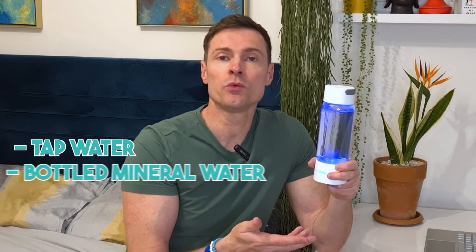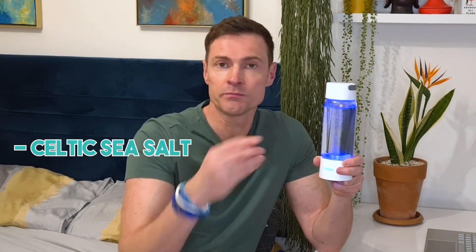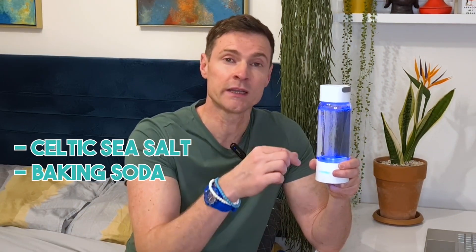These bottles will work on normal tap water or bottled mineral water, but they won't work on distilled water unless you add an electrolyte. An electrolyte could be salt, any kind of mineral, Celtic sea salt, or some baking soda — just a tiny pinch.